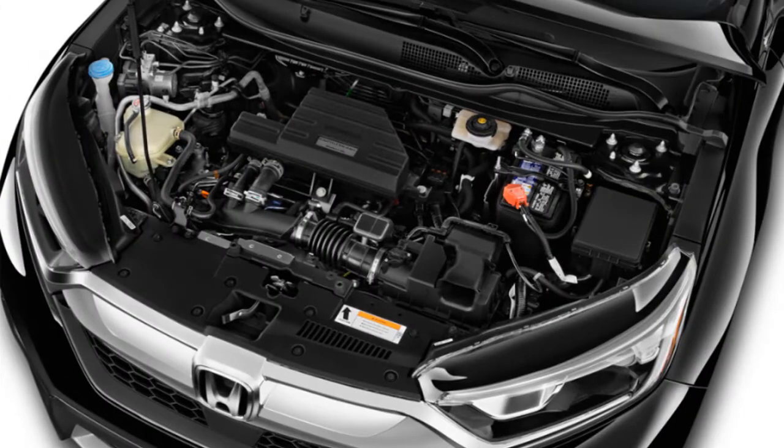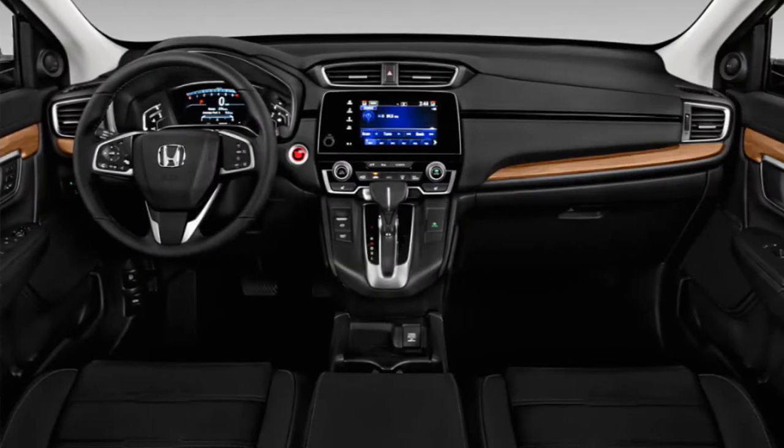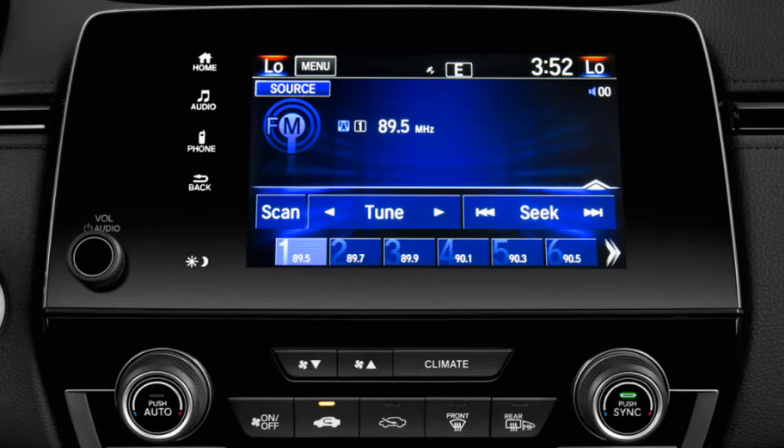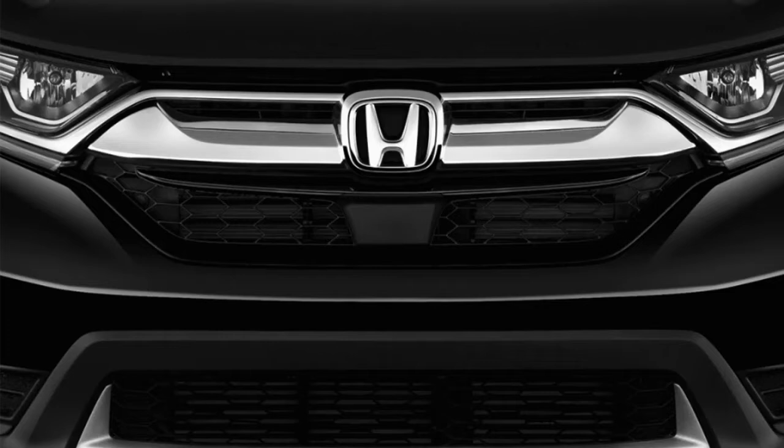Inside, the CR-V is again about function over form, though the feel is more cohesive. Controls sit high on the dash and the gear lever sprouts out at an easy reach like in a van rather than in the center console like a sedan. Though Honda doesn't offer warm brown interior hues like its rivals, higher trim versions have a gold-toned, wood-like trim that adds a pleasantly woodsy feel to an otherwise busy dash and door panels.